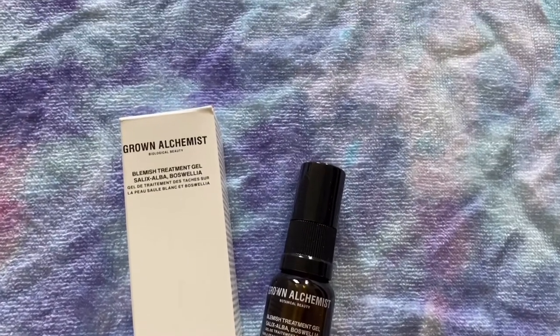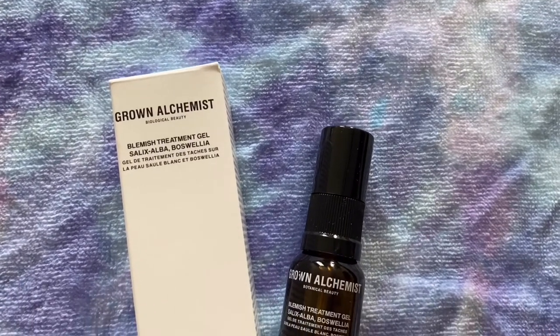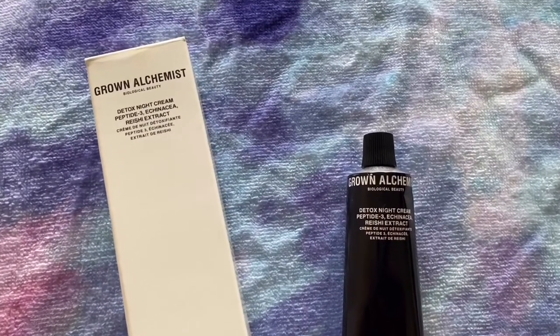They gave me three products for the mystery bundle. Normally if you purchase it yourself that's $30 and you get four items; they gave me three items for the $15 credit instead. The first thing is this Grown Alchemist blemish treatment gel — I believe it's an Australian brand. Next is also from Grown Alchemist: the detox night cream. Both are full-size items. The last thing is this Moroccan Gold Series Moroccan live-in mask, also full size — I'm really excited for this one!